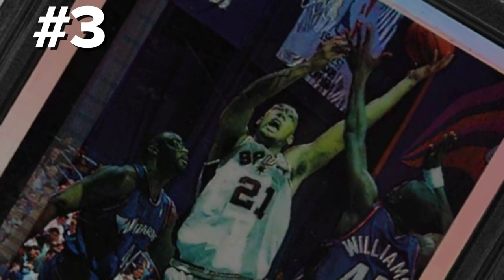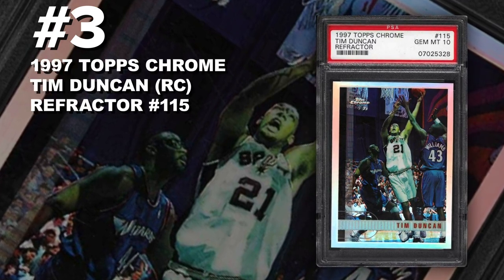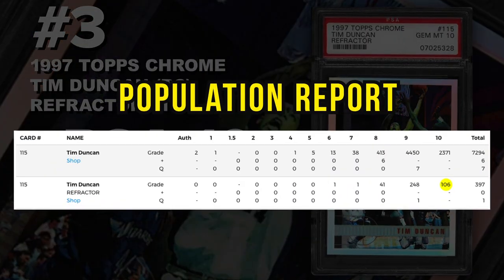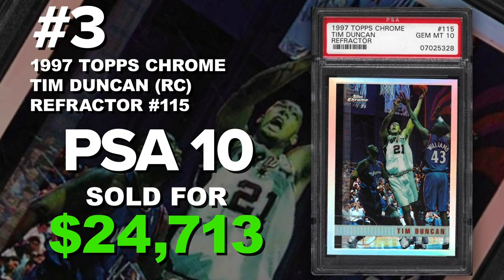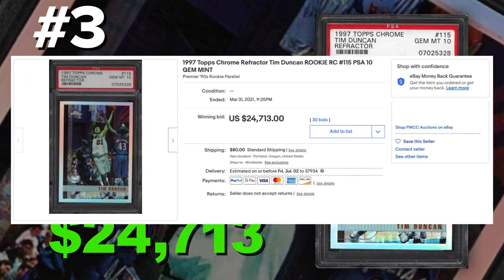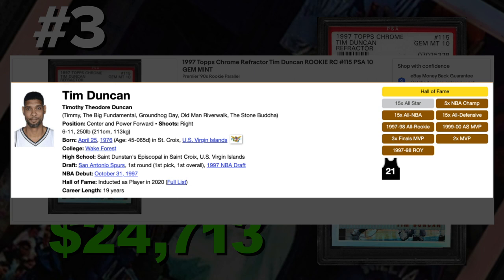Coming in at number three is the 1997 Topps Chrome Tim Duncan rookie card refractor number 115, graded PSA 10 gem mint condition. Currently only 106 PSA 10s with 398 submitted to PSA so far. Sold at auction March 31st for $24,713. Tim Duncan is easily one of the best players of all time — heroes are remembered, but legends never die. He's a five-time NBA champ, two-time MVP, three-time Finals MVP, Hall of Famer, 15-time All-Star. A great rookie card from the '90s to collect and invest in.